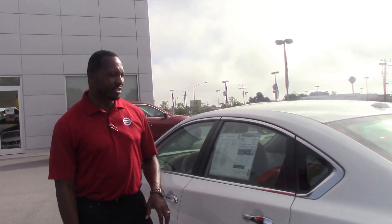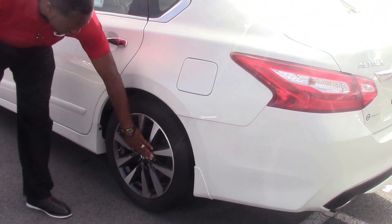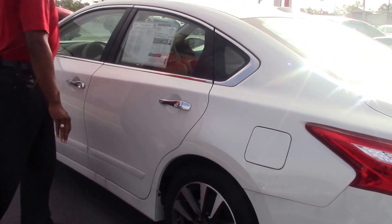The exterior color of this vehicle is pearl white. You also got the 16-inch alloy rims and tires. You got wonderful chrome on all the door handles.